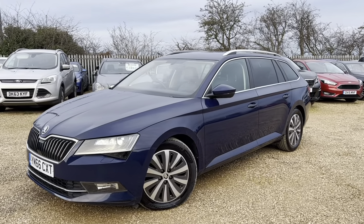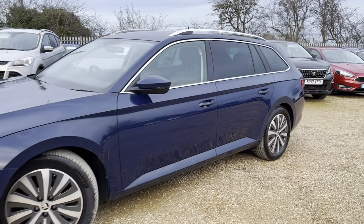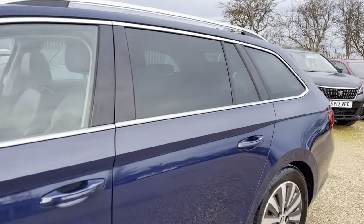Hello and welcome to CarFirm. Today we have our 66-plate Skoda Superb Green Line with us. We're going to have a quick walk around this vehicle and have a look at its general condition and some of its features as well.